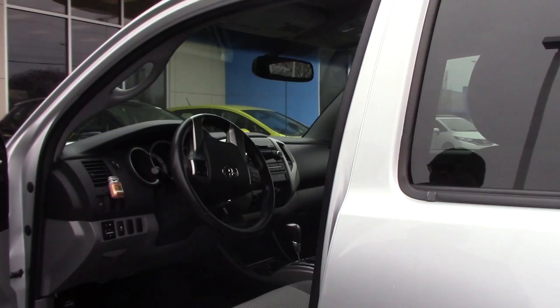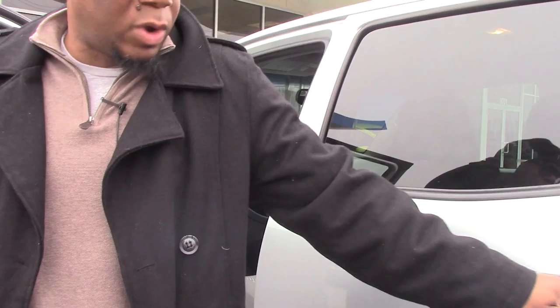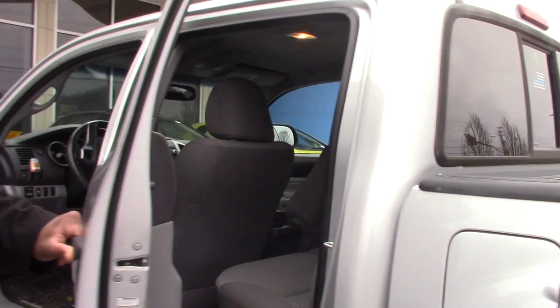The Tacoma is a very popular truck. It does have the all-weather mats, Bluetooth, and a backup camera. It is the four-wheel drive crew cab with plenty of room, and a brand new set of tires on this vehicle. It also has a bed liner.